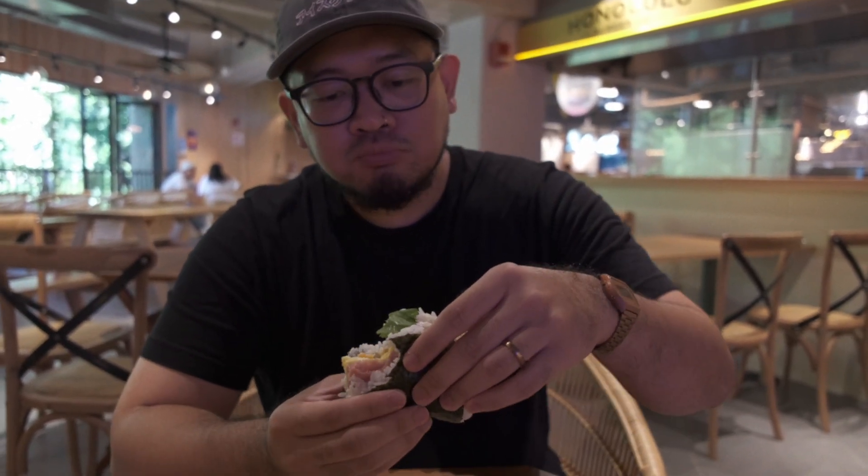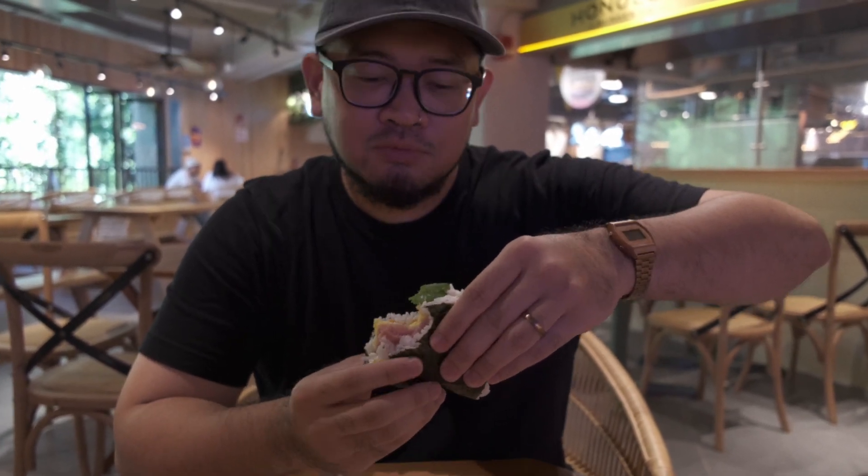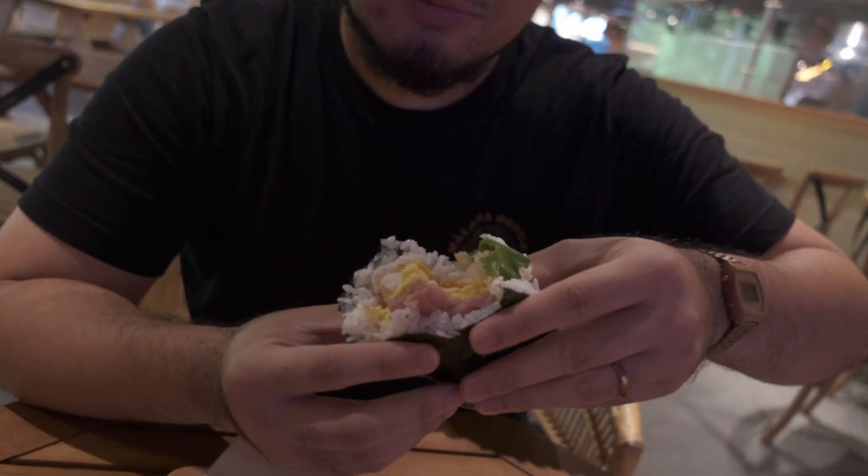I'm definitely gonna get this one. Yeah, I would agree. Double shrimp over the loco moco. Yeah, because that beef patty was overcooked. But if you guys are coming here, definitely get the double shrimp. Careful though, it's hot.